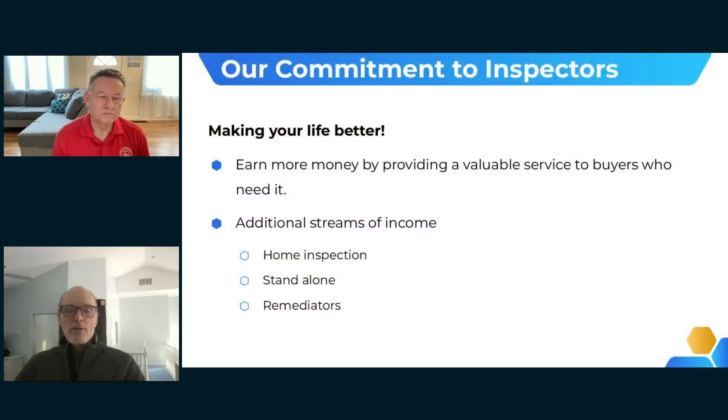As we got our artificial intelligence working to identify, classify, and count mold spores and air particulates, the next part was working with home inspectors. Our goal has been to make your lives better — part of that is helping you earn more money on each inspection through ancillary services and providing a valuable service to your clients.